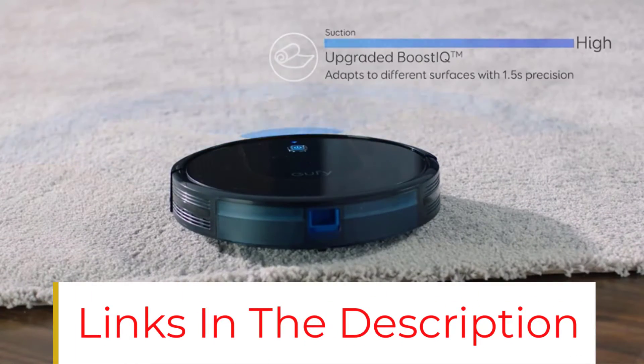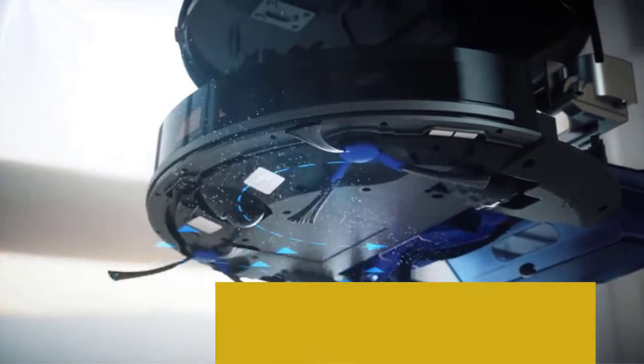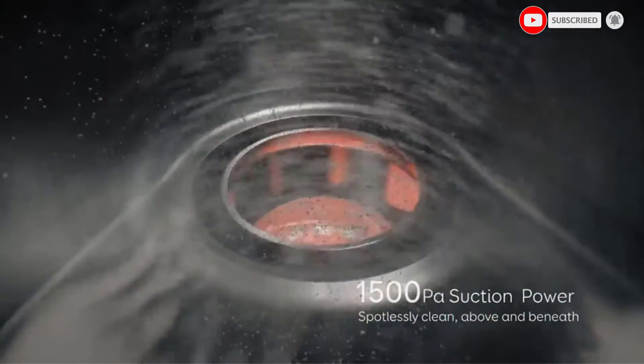With your purchase, you will get two AAA batteries and a charging base, as well as an AC power adapter. The runtime of this vacuum is 100 minutes per one charge, and there are three-point cleaning systems.